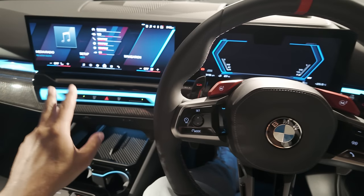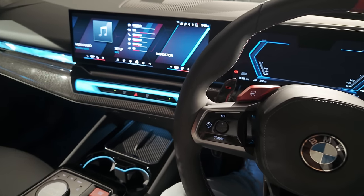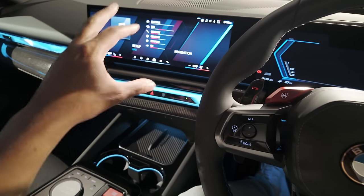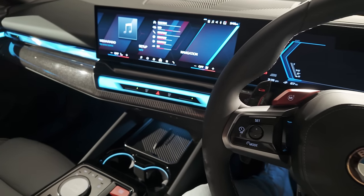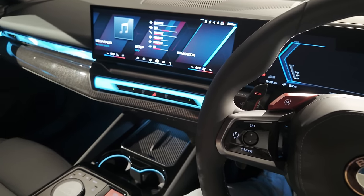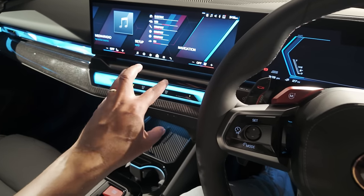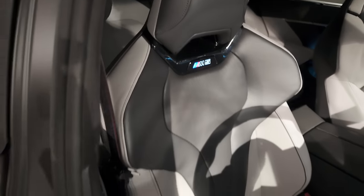The car features iDrive 8.5 with this curved display — it's very clear and easy to understand, but it takes a while to get accustomed to. Like many good operating systems, you can't learn everything on day one. These are more like phones than cars now; the infotainment has so many features that you have to play around with them. A lot of journalists say it's overwhelming or cluttered, but I think it works great — you just have to live with it for a few days to get used to where everything is.